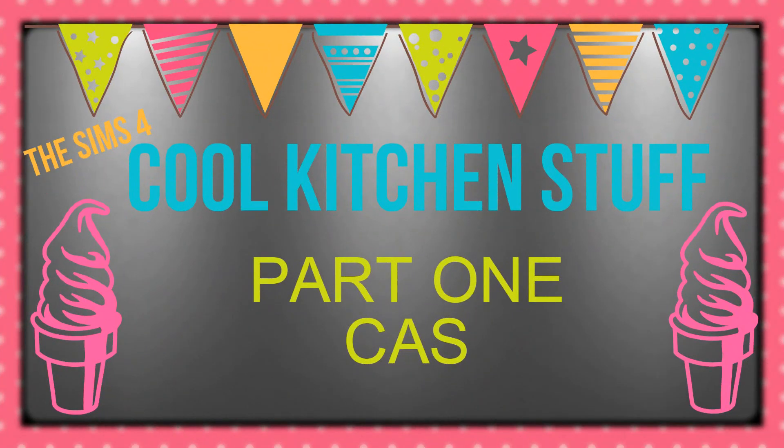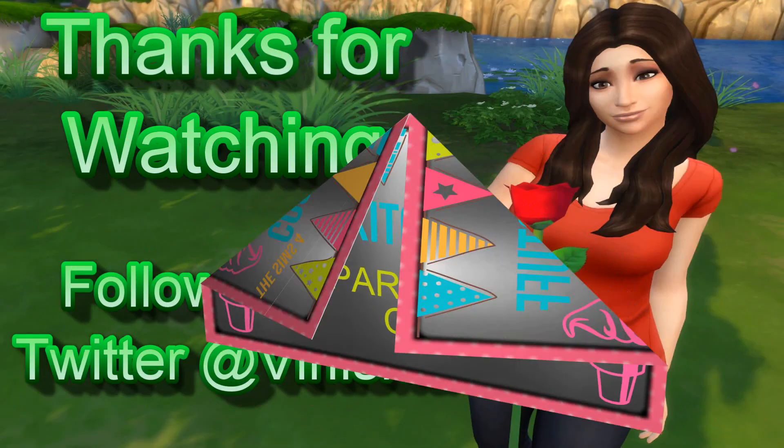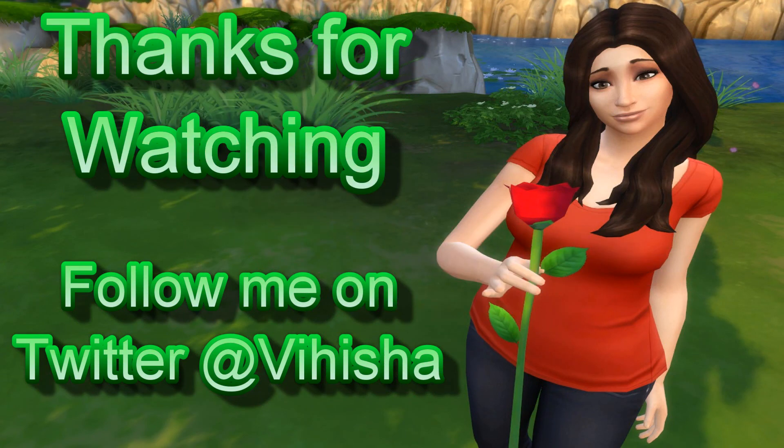Alrighty folks. So I went ahead and I split this video into two because I didn't want it to be too long. So please join me for part number two, where I go into the buy mode, show all the goodies, and then we also jump into the gameplay so we can check out how that little ice cream maker works. I just wanted to say thanks so much for watching. Make sure you hit that subscribe button, give me a like if you enjoyed this video, and leave me a comment because I think they're cool.